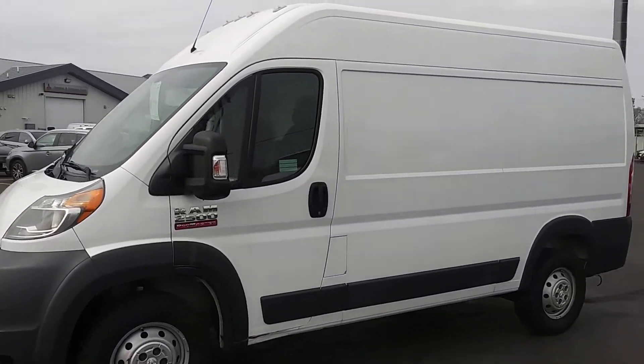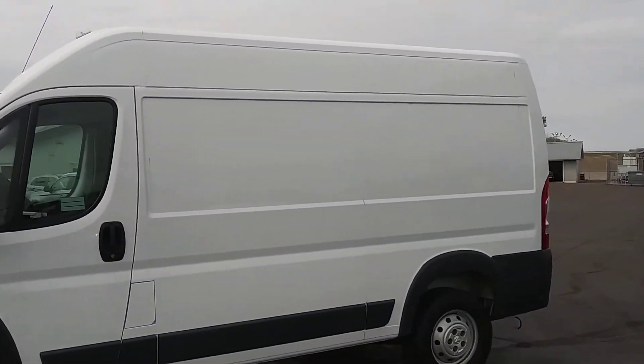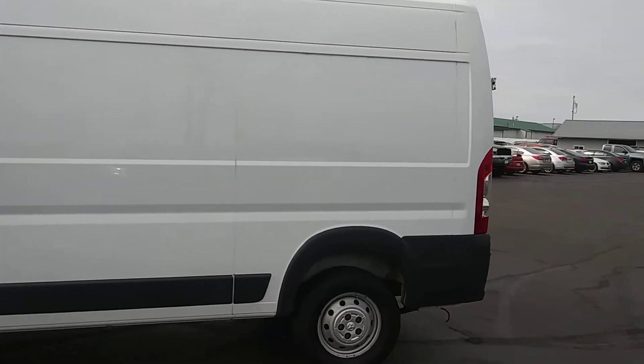This is Brad, Don Robinson, Mr. Bishi. Just to give you a quick little walk around of this van that you're looking at.